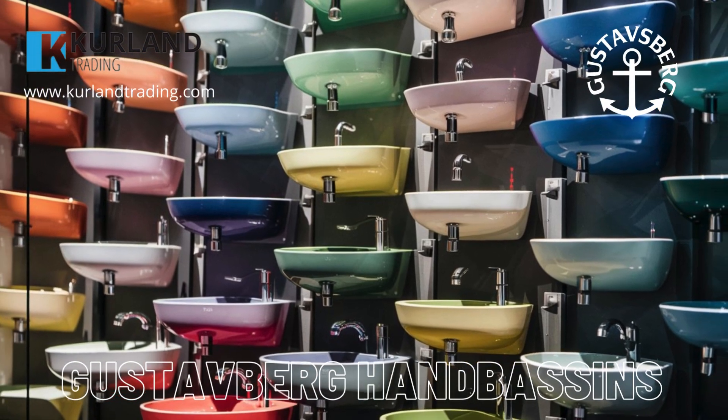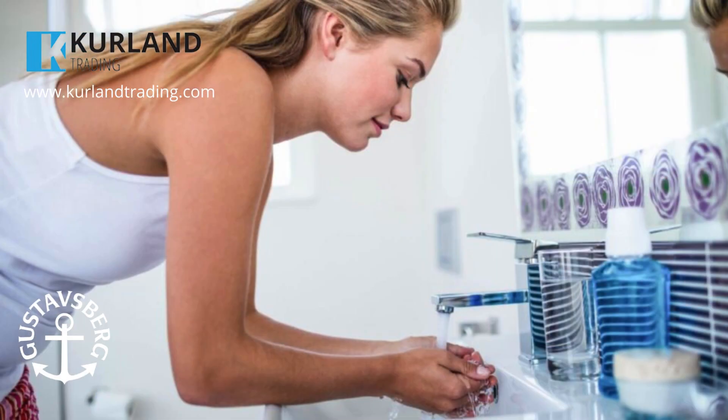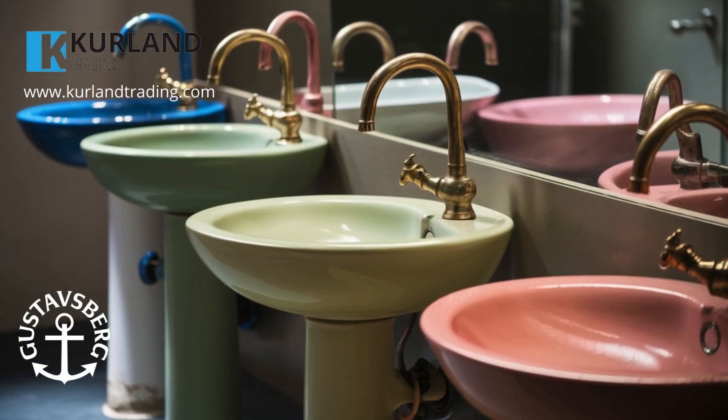Introducing Gustav Berg's L-Hand Basins, designed to elevate any bathroom experience to new heights. Crafted with precision and adhering to international standards, these hand basins are the epitome of Scandinavian luxury and quality.